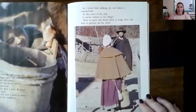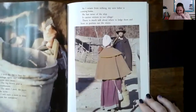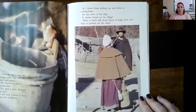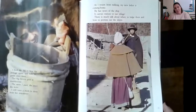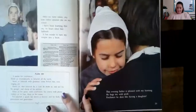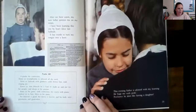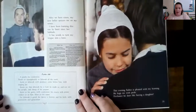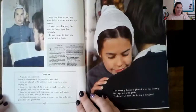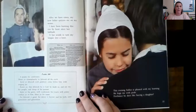'As I return from milking, my new father is coming home. He has news of the ship. It carries visitors to our village. There is much talk about where to lodge them and how to portion out the stores.' He would have saved only a certain amount of food for those who live there — now they've got to share with guests. 'After we have eaten, my new father quizzes me on my verses.' Bible verses — because even though they didn't want to be forced to worship the Church of England, that doesn't mean they didn't love God. They just wanted the freedom to choose.